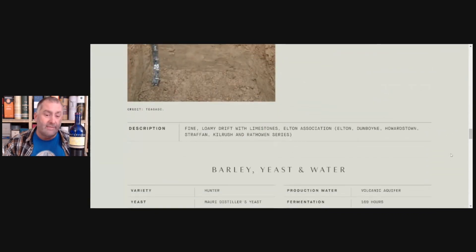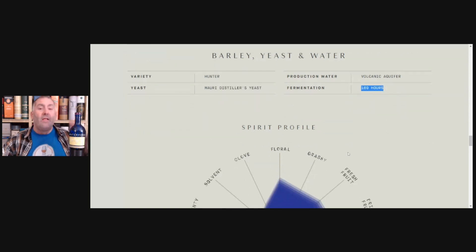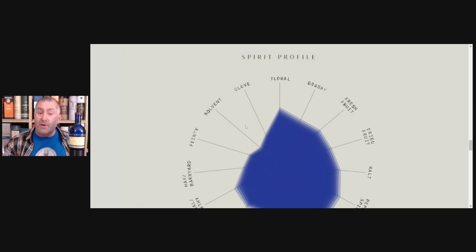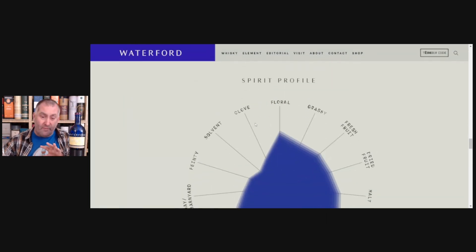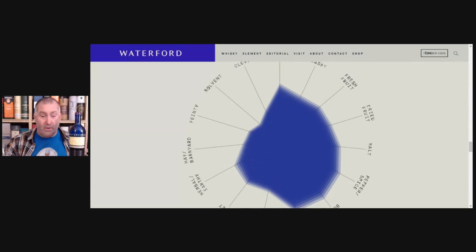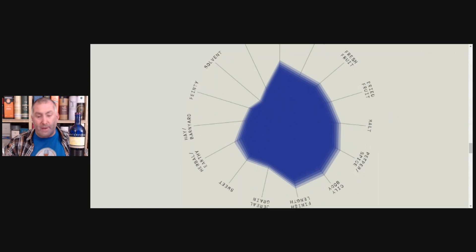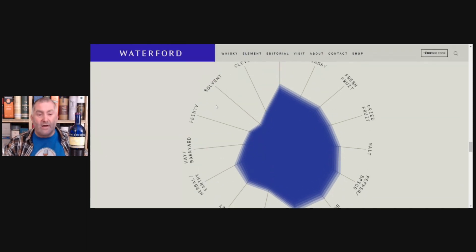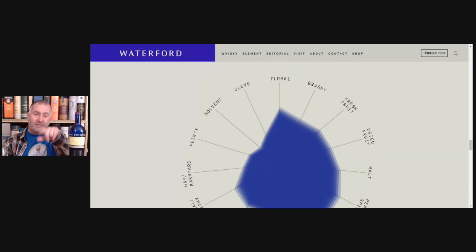At Waterford, at that time, they always used Maori distilleries, and we have 169 hours of fermentation. This is information overload — I'm sharing it because I'm so excited they share it with us. They have the spirit profile tasting wheel: a lot of floral, grassy, fresh fruits, dried fruits, malt, pepper spice, and oily body. Not very cereal, not grainy, not sweet. A little herbal, a little earthy. Definitely no hay or barnyard. No faint solvent or clove.